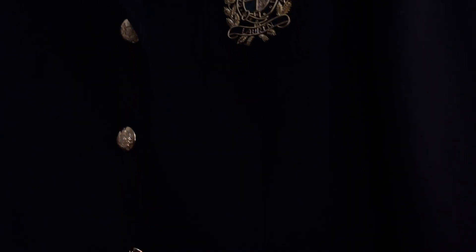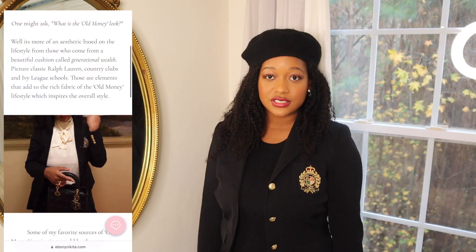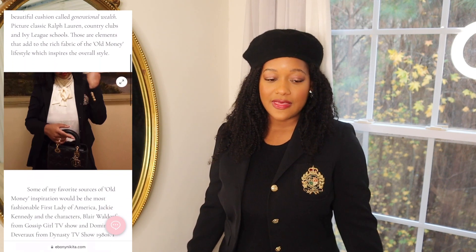You dolls have seen this in my old money look book — it is this gorgeous Ralph Lauren blazer. With this ensemble it just looks really chic, smart, and preppy. With the black beret it just gives a whole different feeling. I wore this in that old money look book and it is just chic and refined. I love it. All of these items will be linked down below in my blog post, so definitely check out the blog for more feminine, chic, and elegant outfit inspiration.